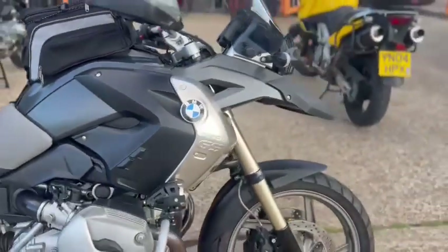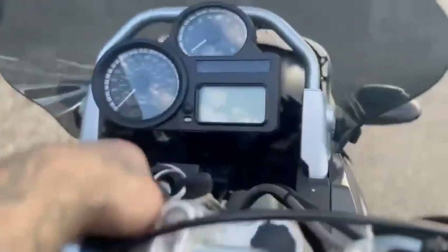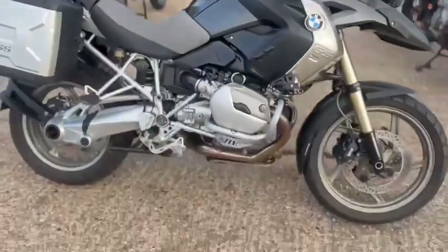Just a rise in stock is this BMW R 1200 GS. It's a 2008 with 50,402 miles. It's just a quick walk-around video to show you around the bike.